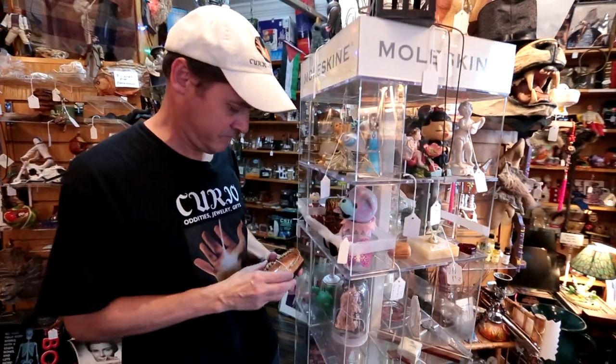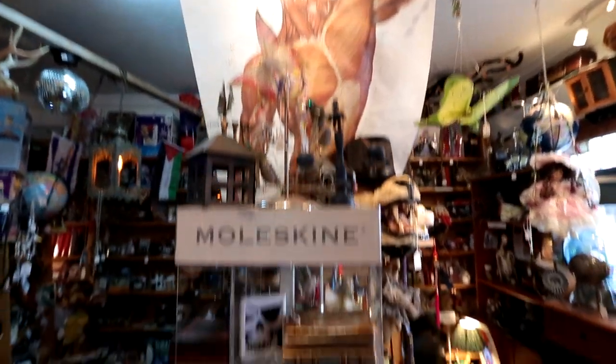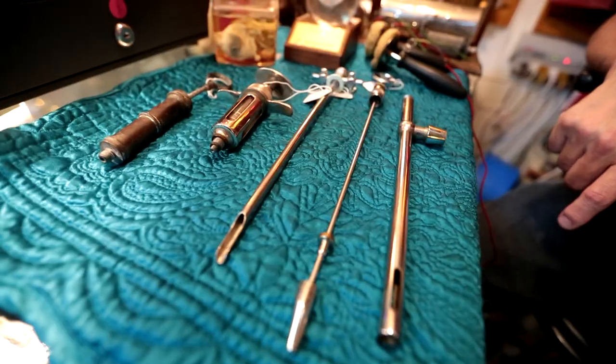We accumulated a pretty thick book for people who were having us look for specific unusual items — patent attorneys, doctors who wanted antique medical devices, antique surgical equipment, that sort of thing.